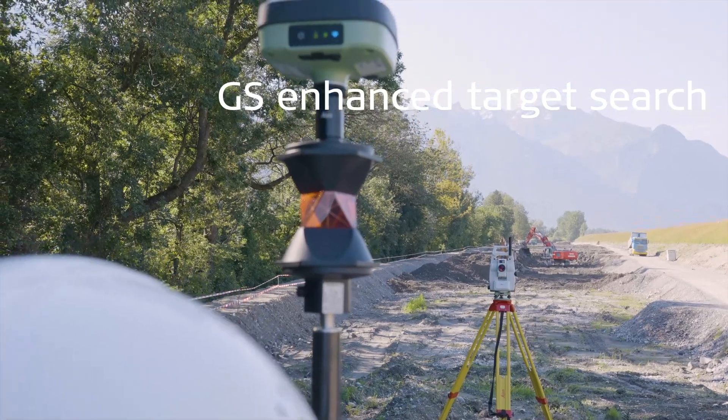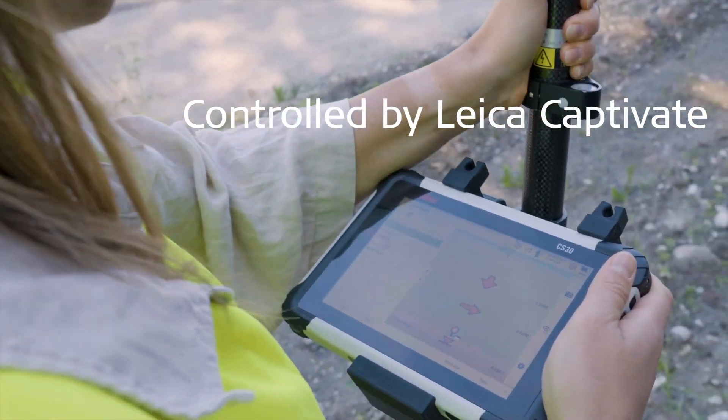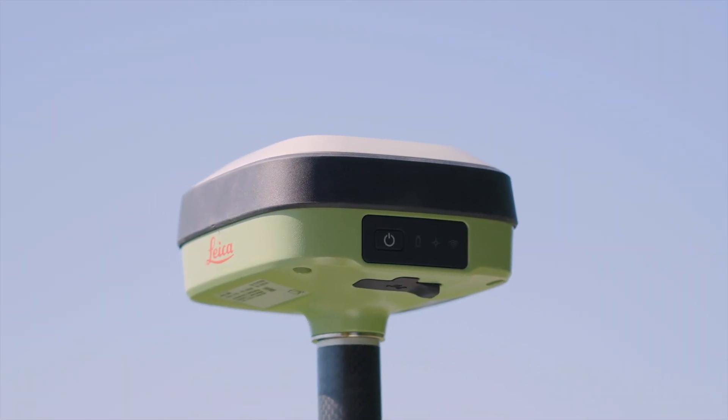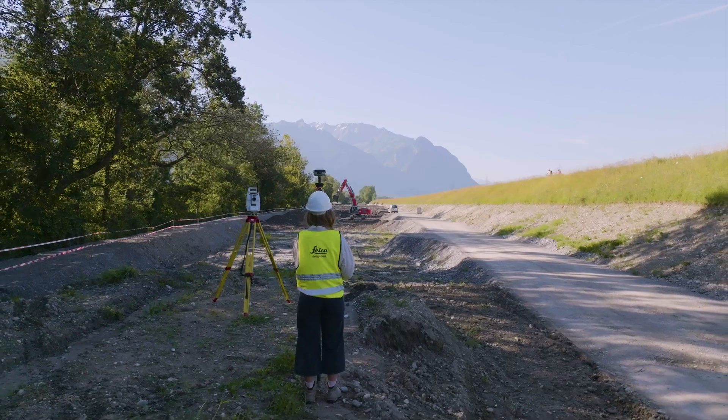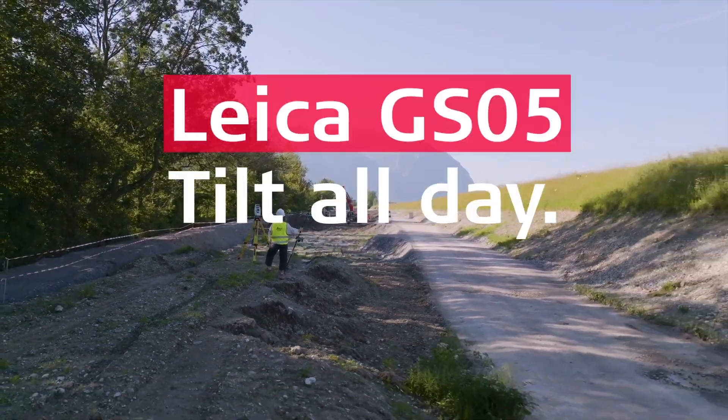And with Leica Captivate controlling both the GS05 and the total station, you can stake points faster than ever. The Leica GS05, the smallest and lightest tilt-compensating GNSS smart antenna, helping you overcome your challenges every day.